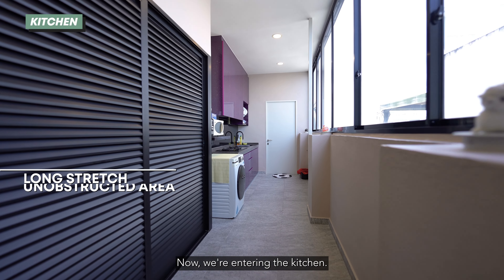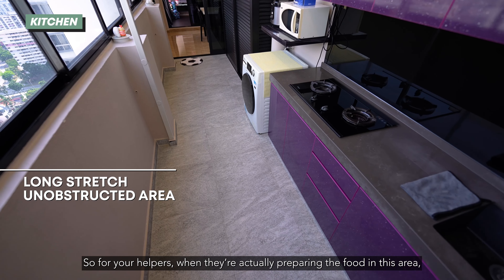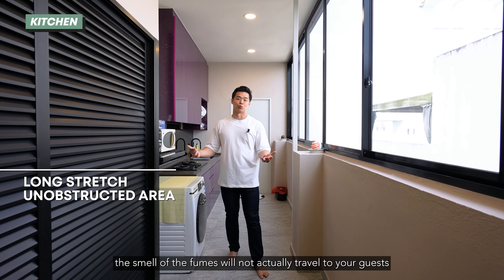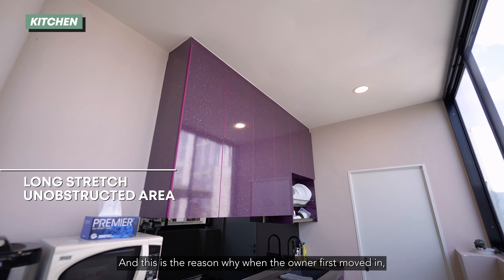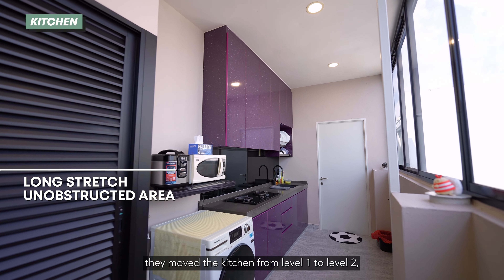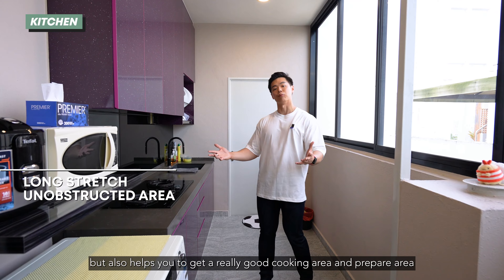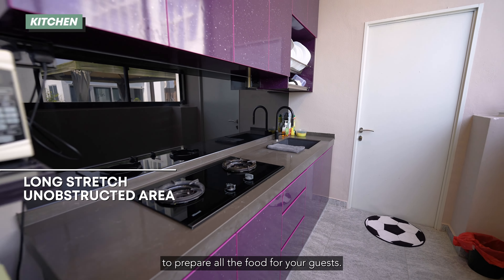Now we're entering the kitchen. As you enter, you can see how longish and spacious the whole kitchen is. So when your helper is preparing food in this area, the smell and fumes will not travel to your guests and will not stain their clothes. This is the reason why the owner first moved the kitchen from level 1 to level 2 — not only did it improve the whole space on level 1, but it also gives you a really good cooking and preparation area to prepare all the food for your guests.